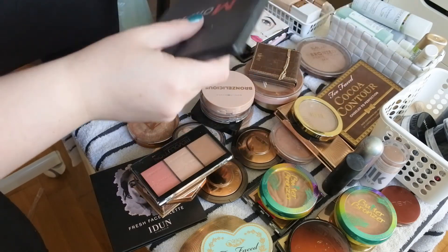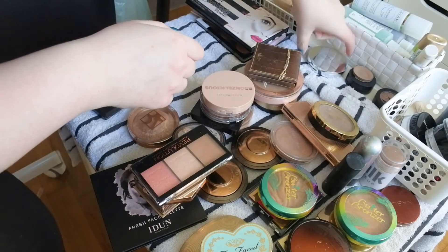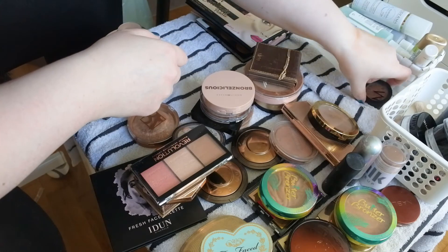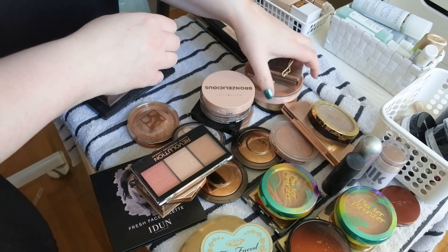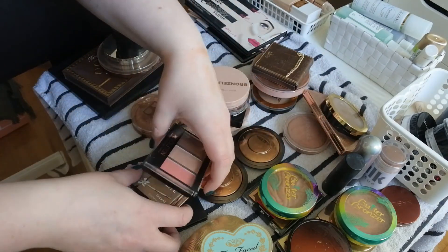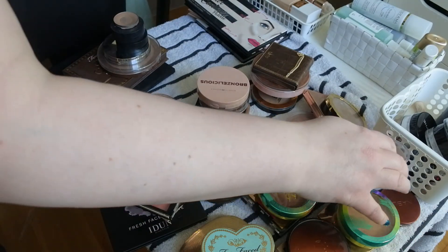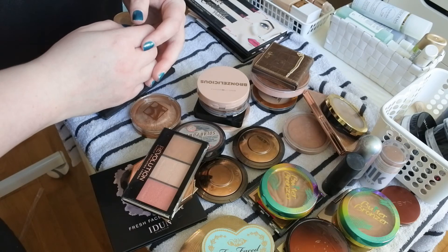So decluttering: one, two, three, four, five, six, seven — and keeping 36. Yeah, did not do that great on the bronzer ones.